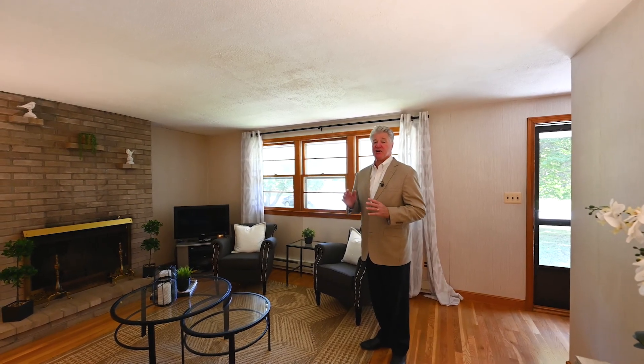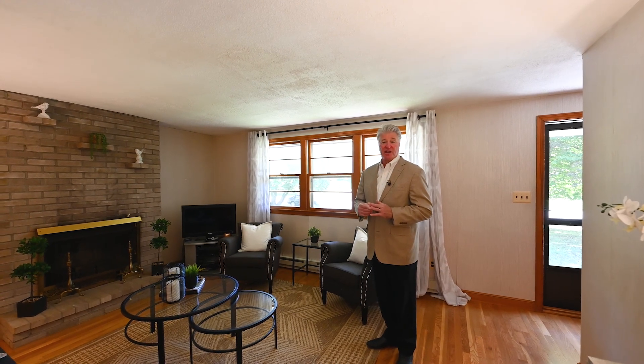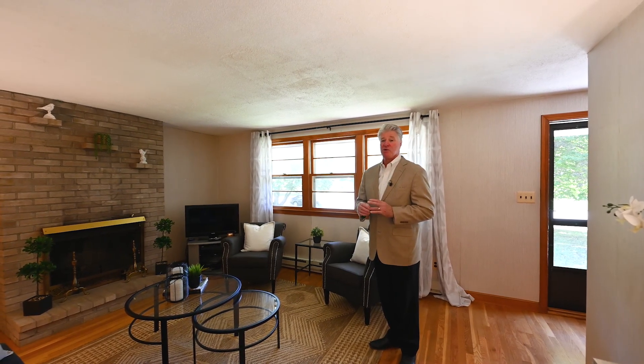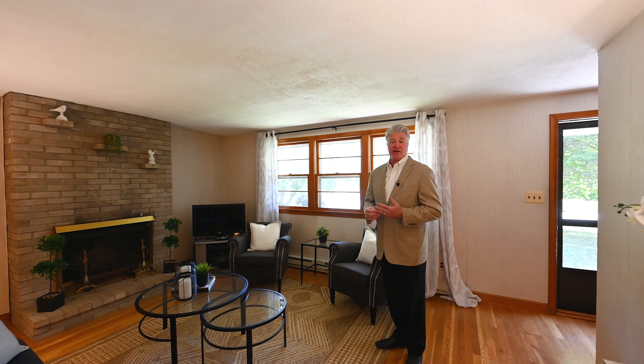It's also a full basement here at 4 Launching Road. If you're thinking you want an additional family room, playroom, or game room, there's ample opportunity to do that downstairs. You have 200-amp circuit breakers and a newer hot water heater.